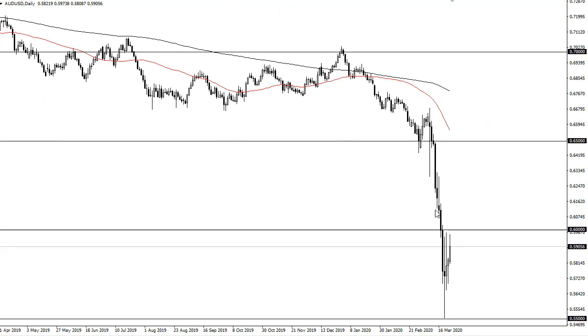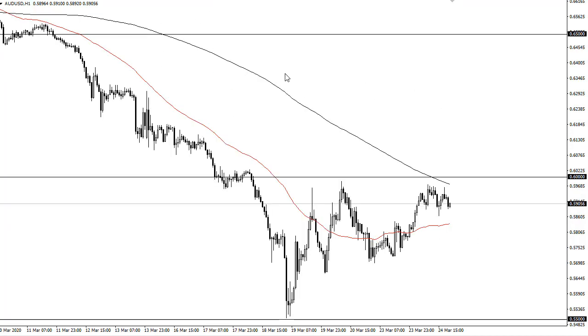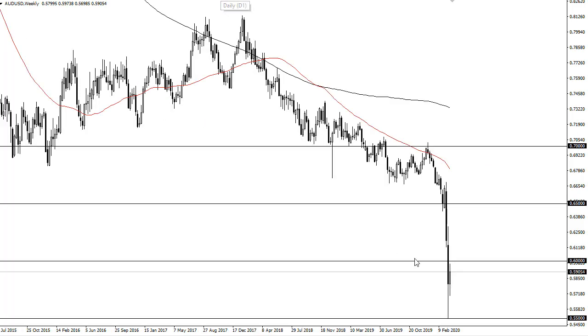Aussie dollar continues to test 0.60. If it can get above there, that's pretty impressive in the short term. It looks like most of the day we rallied a little bit and just kind of went sideways. Clearing 0.60 opens up the door to 0.625 and possibly 0.65.